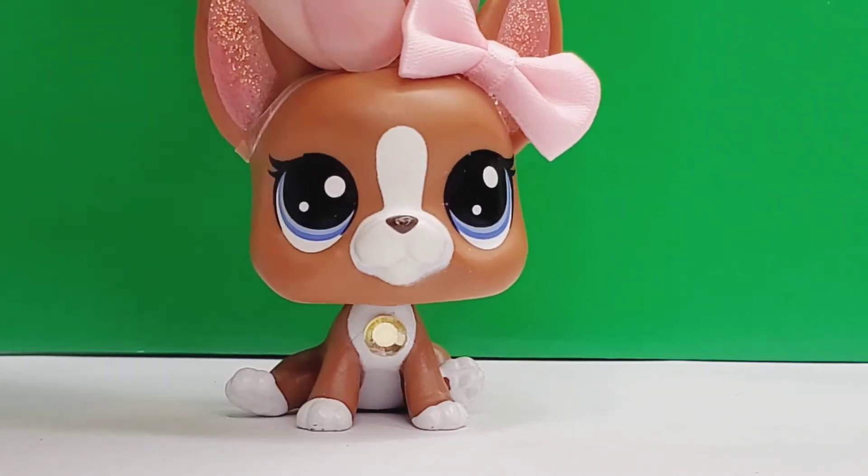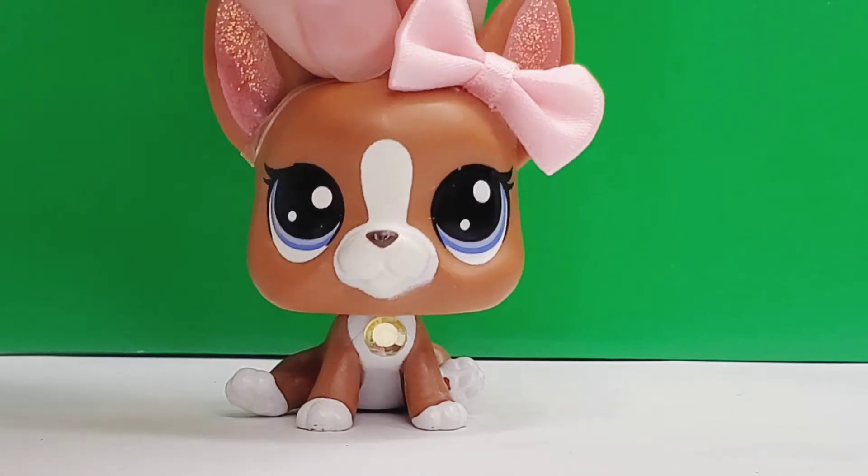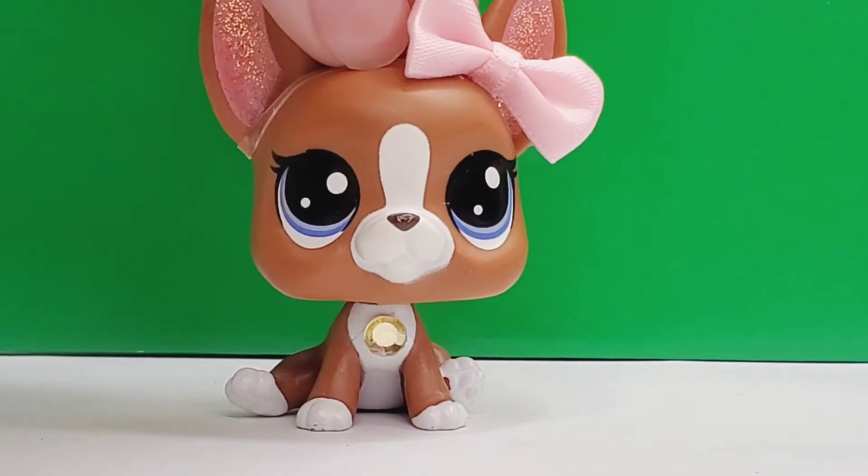Hey pups, Pastel here and welcome back to another video. In today's video we will be doing an LPS haul, so without further ado, let's get into it.